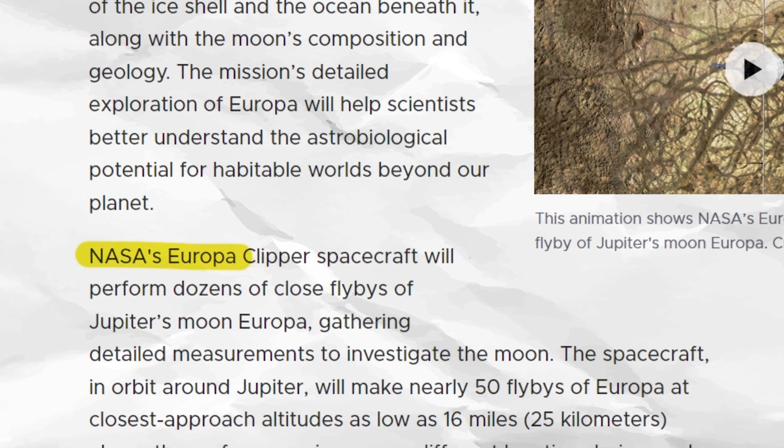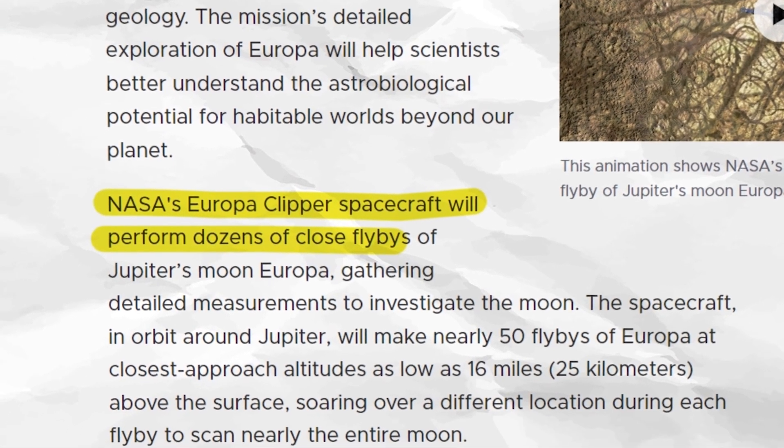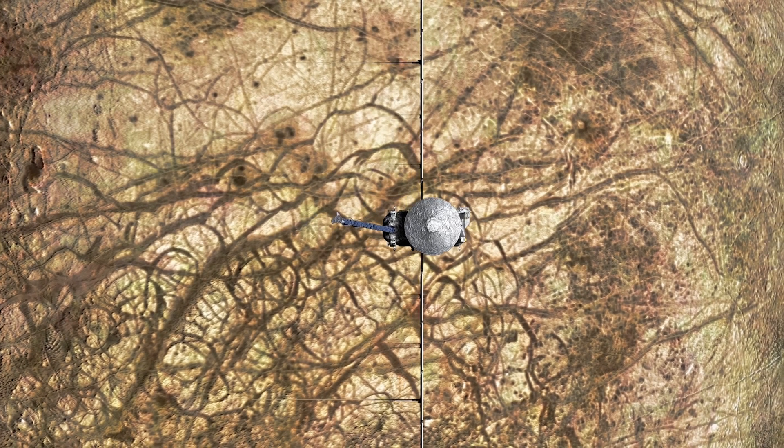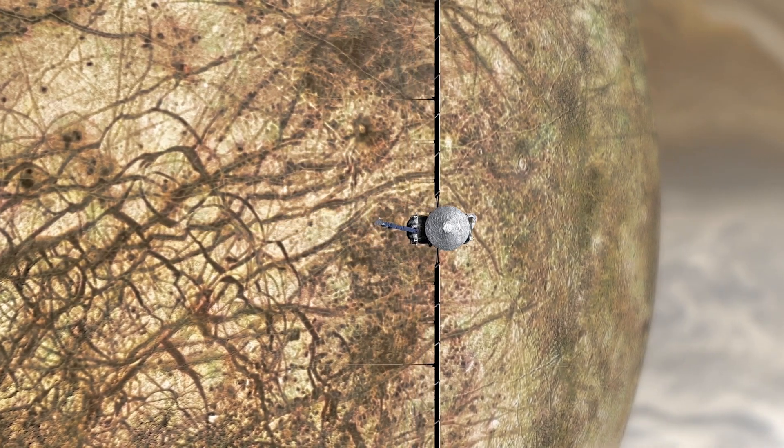For that reason, early on during phase A, the multiple flyby mission concept was selected — swinging through the Europa moon and performing close approaches. During those close approaches, all nine instruments plus the gravity radio science investigation will be able to take measurements, do the science, and collect all that data.